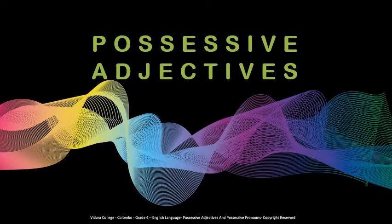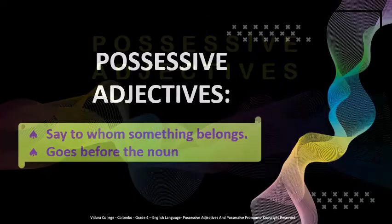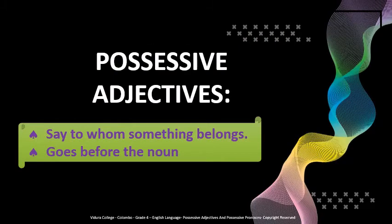Let us first see what are possessive adjectives. Do you know what adjectives are? They are the words that describe nouns. Just like adjectives, possessive adjectives also describe nouns, but they say to whom something belongs, and they also come before a noun.